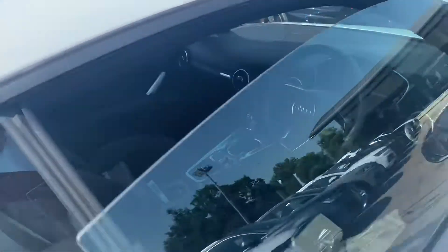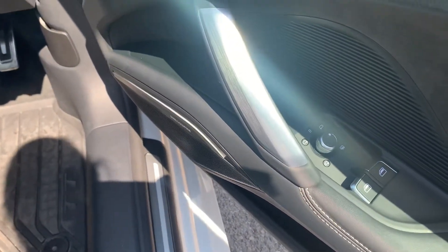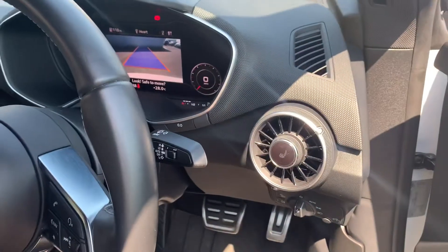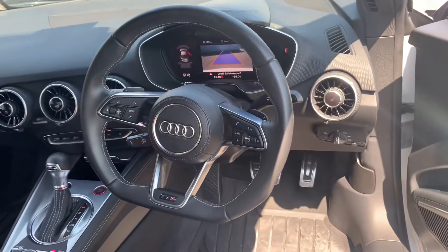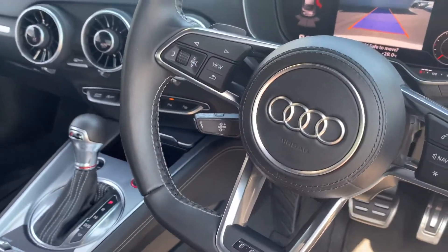Moving to the front of the vehicle, the car has the heated, electrically adjustable exterior mirrors, Bang & Olufsen 3D sound system, automatic headlights and wipers, the flat bottom multi-functional leather steering wheel, and cruise control speed limiter.